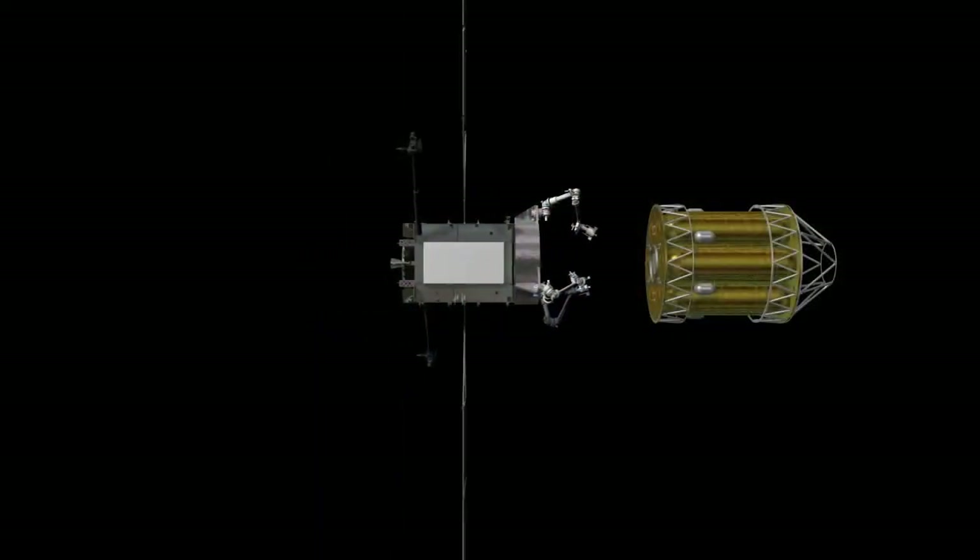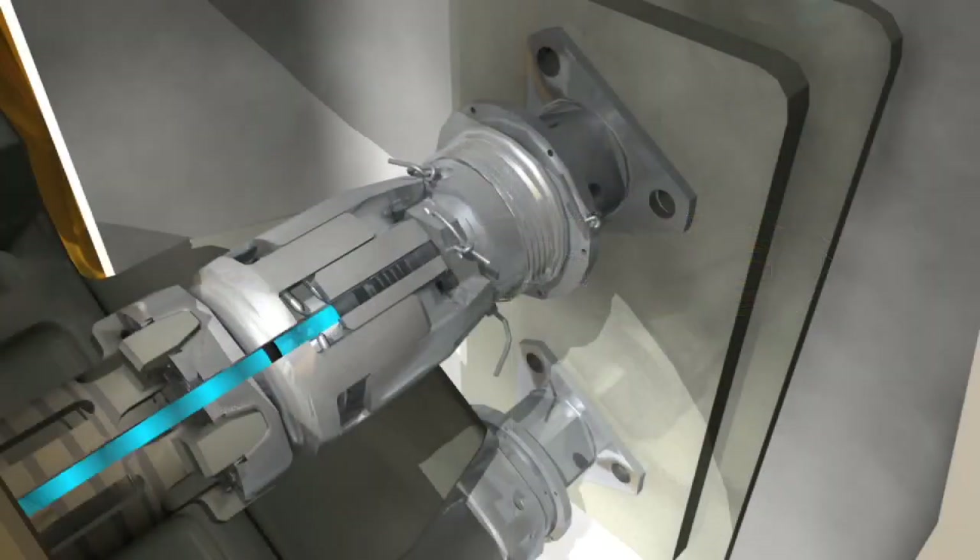Those satellites — their life is limited by the amount of fuel they have. So if we can bring fuel to them, we can have their lives extended.